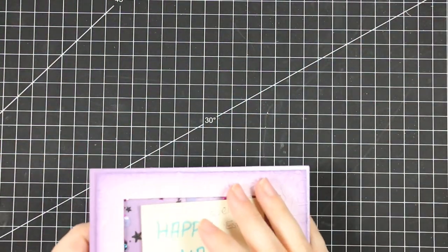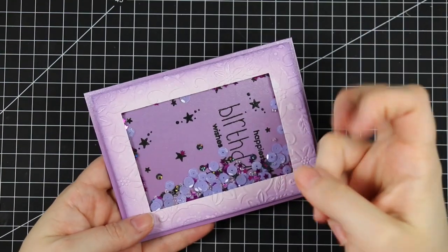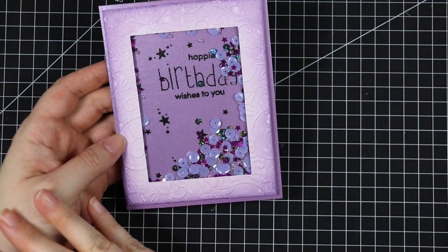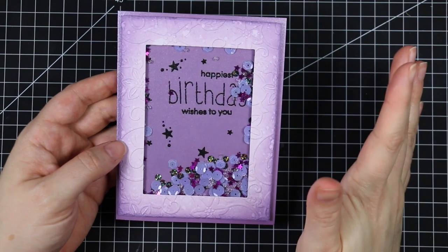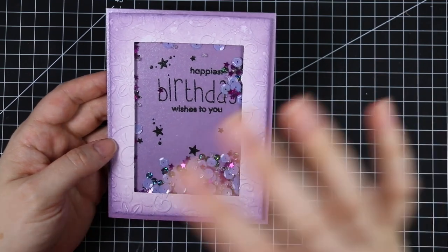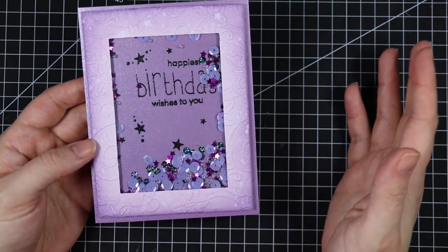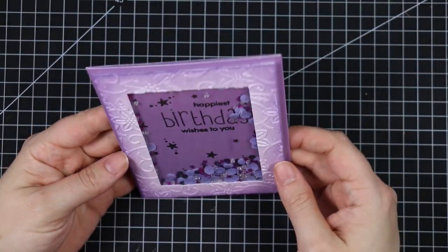Hello everyone! For those not familiar with my happy mail haul videos, these are all the creations that you guys have sent to me the previous month. This was everything that showed up in my P.O. box in the month of March. I always post my mailing address in the description box below as well as on my blog. We do themes for each month, but I'm pretty loose with them because it takes longer for things to get to me here in Canada, and I just like showing what you guys are making.